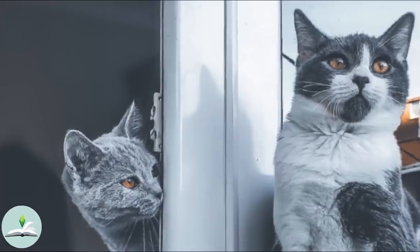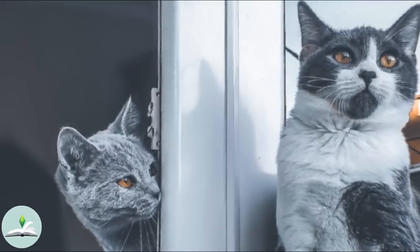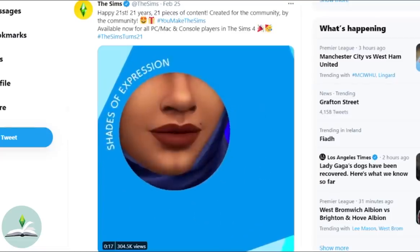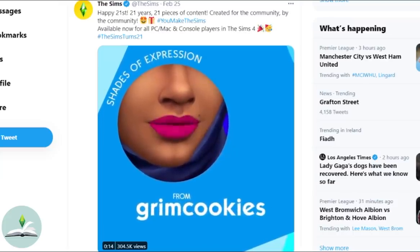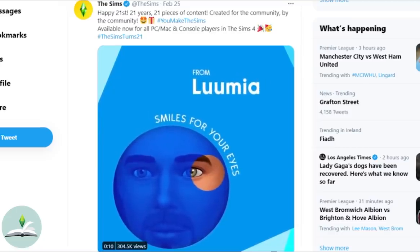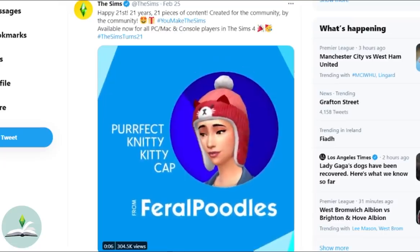I also wanted to look at this really sneaky thing that the team has done here, and it makes me oh so angry. The Sims came out with a tweet which introduces 21 free items made by content creators for The Sims' 21st birthday — created for the community by the community.